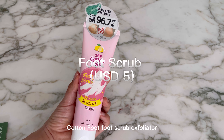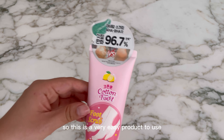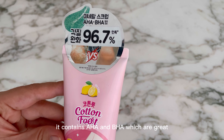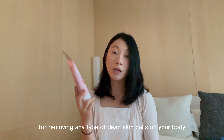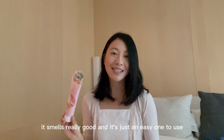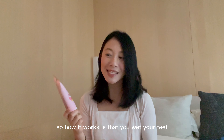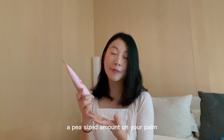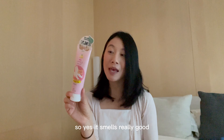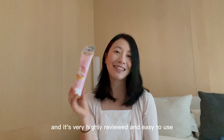The next product is the On The Body Cotton Foot Scrub Exfoliator. This is a very easy product to use. It contains AHA and BHA, which are great for removing dead skin cells on your body. It's a very affordable product, and it smells really good. How it works is that you wet your feet, squeeze a pea-sized amount on your palm, and then use it to exfoliate your feet. It's very highly reviewed and easy to use.